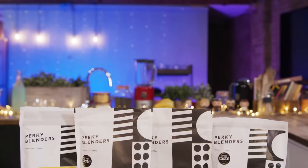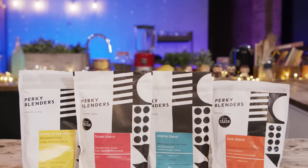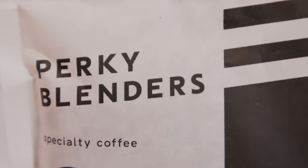Perky Blenders Specialty Coffee — a coffee subscription. This is a coffee subscription from Perky Blenders. Perky Blenders send coffee through the post to keep everyone nicely caffeinated.